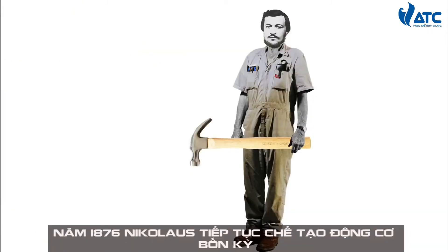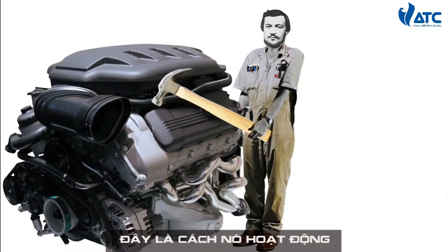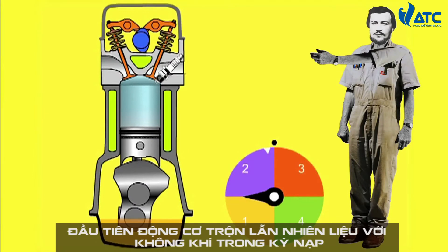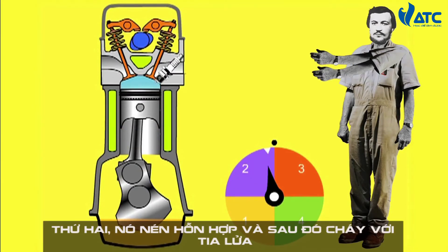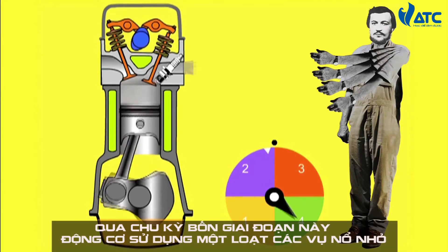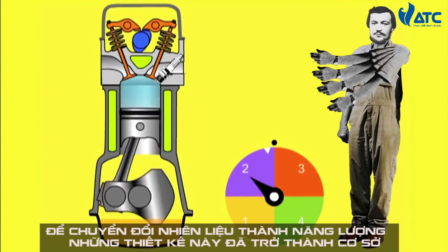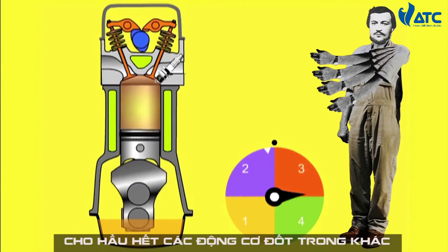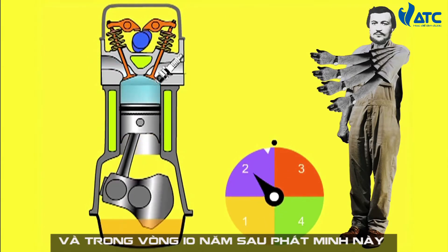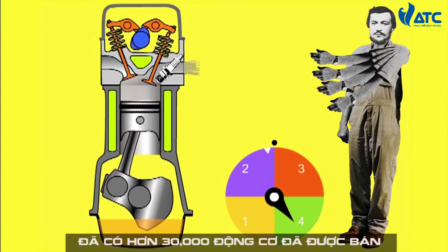In 1876, Nicholas went on to build a four-stroke engine. Here's how it works. First, the engine mixes fuel with air in the intake phase. Second, it compresses the mixture and then combusts it with a spark. The engine expels exhaust in the last stage. Through this four-stage cycle, the engine uses a series of small explosions to convert fuel into energy. These designs have become the basis for most other internal combustion engines, and within ten years of its invention, over 30,000 of the engines were sold.